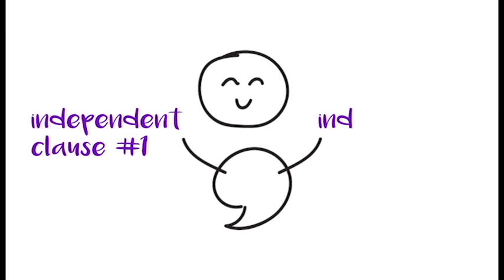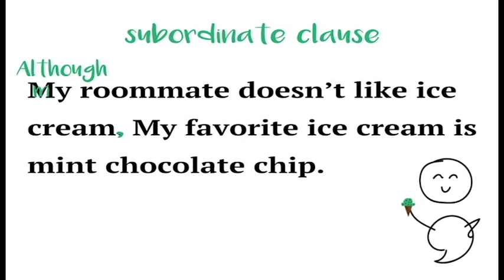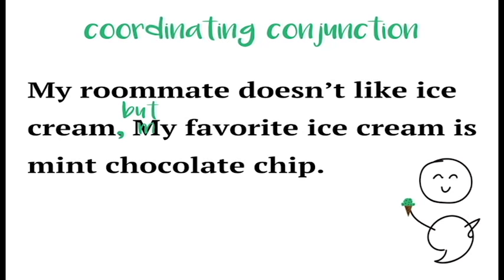First off, it's one of the ways to connect two independent clauses. Now, I know what you're thinking — there are so many ways to connect two independent clauses. But let's look at these two: 'My roommate doesn't like ice cream.' 'My favorite ice cream is mint chocolate chip.' If you want to join these two sentences, also known as independent clauses, you can add comparison through a subordinate clause: 'Although my roommate doesn't like ice cream, my favorite ice cream is mint chocolate chip.' Or by using a comma paired with a coordinating conjunction: 'My roommate doesn't like ice cream, but my favorite ice cream is mint chocolate chip.'